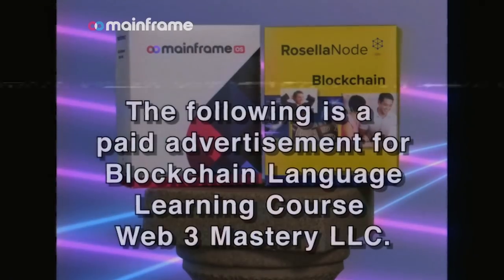The following is a paid advertisement for blockchain language learning course, Web3 Mastery LLC.